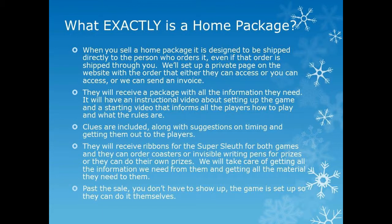Once the order is complete, we send them the package, which will have all the information they need to put on the event. It'll have an instructional video about setting up the game and a video that starts the game by introducing players to what's going on, setting the rules — what we usually do in person, done via video. The clues are included along with suggestions on how to use them to time the game. They'll receive ribbons for the super sleuth in both games, and some games also include a money bags ribbon, a best actor award, coasters, or writing pens that write in invisible ink with a UV light reveal — very popular with kids.